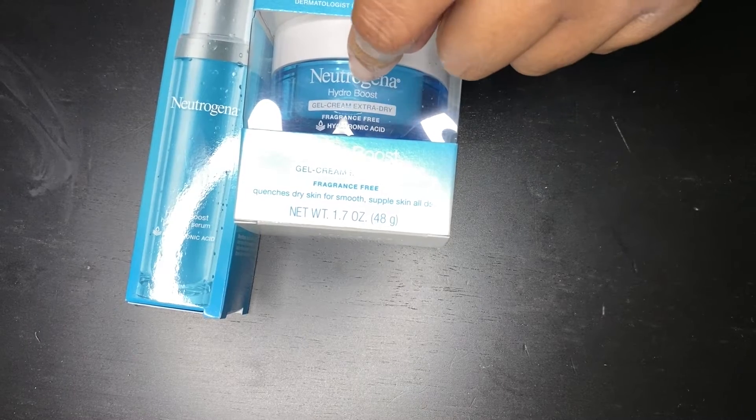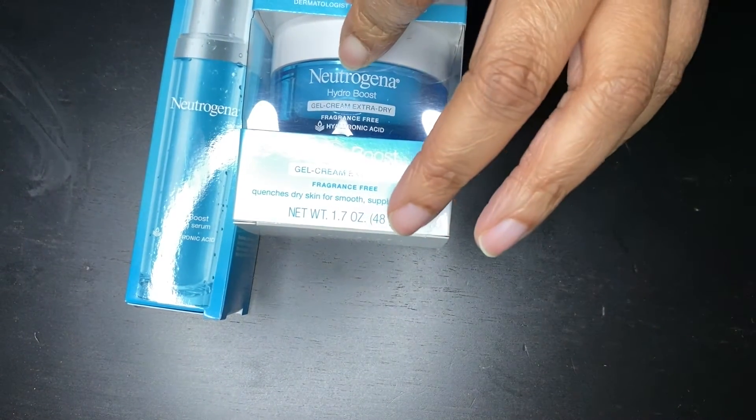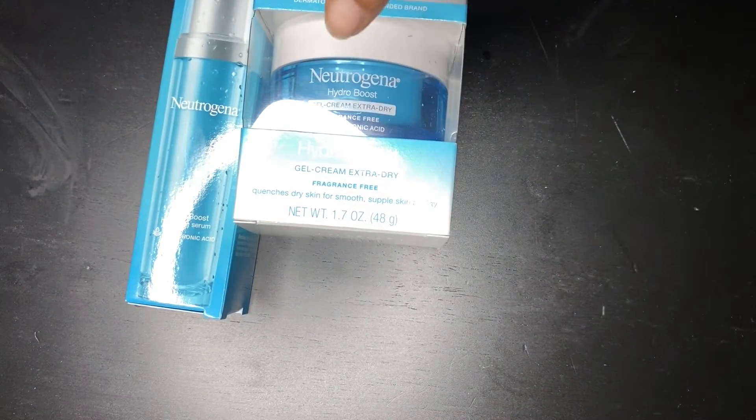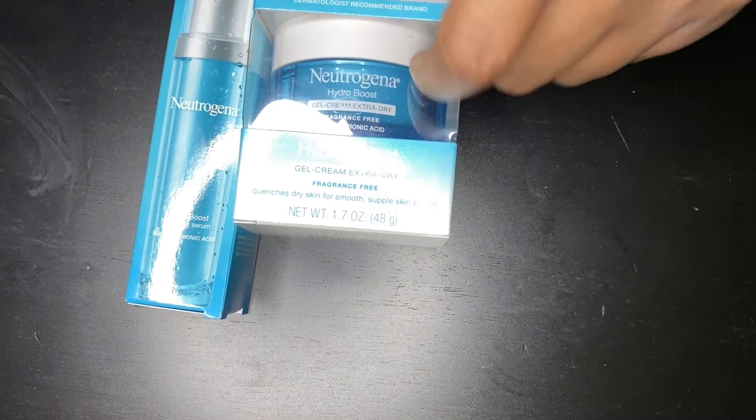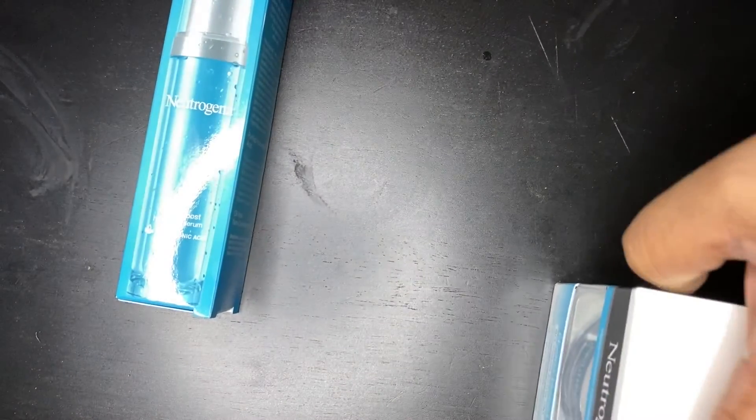I don't use this one by itself. I also use The Ordinary and I have a few Ordinary products in this haul as well. I also use Kiehl's anti-wrinkle cream with SPF 30 to protect my face from the sun.